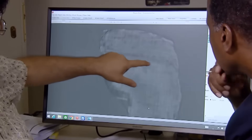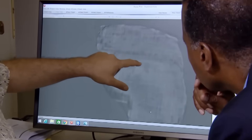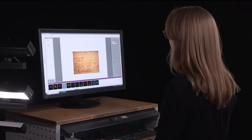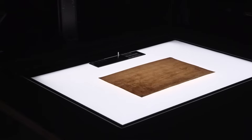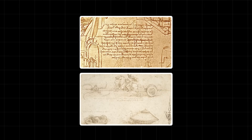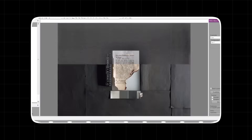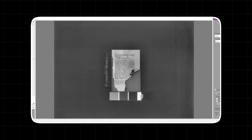Think of it like a supercamera that can see in wavelengths of light far beyond what the human eye can perceive, from the deepest infrared to the highest ultraviolet. Each type of light interacts with the ink and paper differently, revealing things that are otherwise invisible. Faint lines, erased sketches, and hidden layers suddenly pop into view. But even with this powerful vision, the data was a chaotic mess of overlapping lines and faded details.